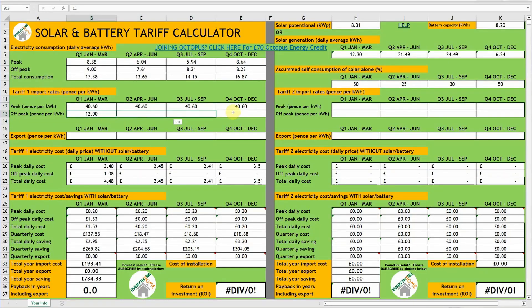If you're completely new to Octopus Flux I suggest you check out my previous video introducing Flux and what you need to do to sign up. I'll drop a link to this and my tariff spreadsheet calculator, which you can download and use, in the video description box below.